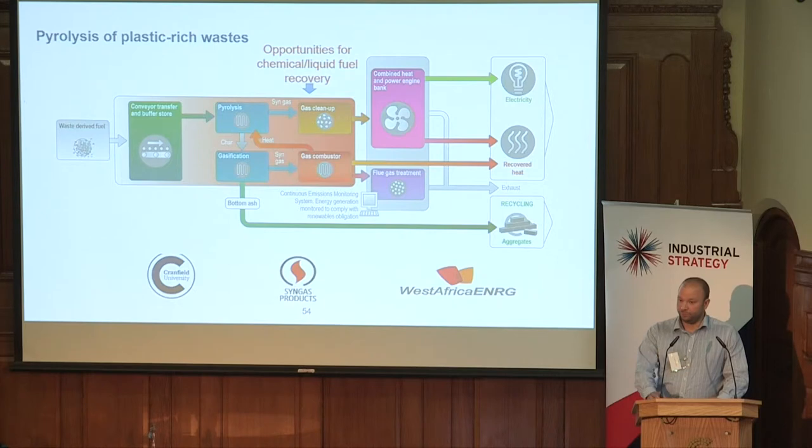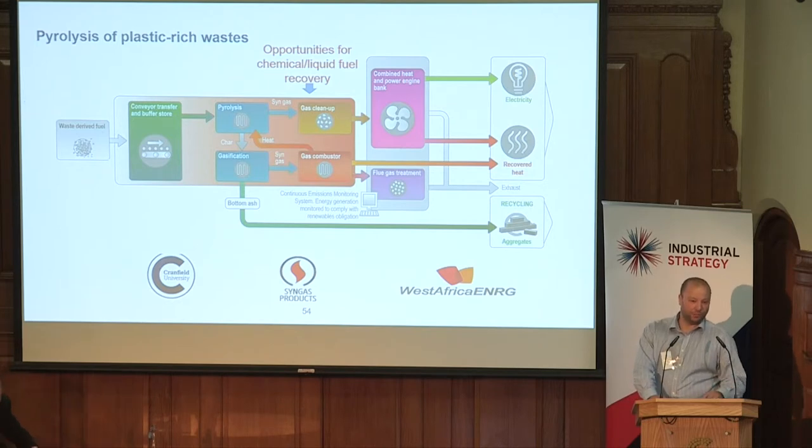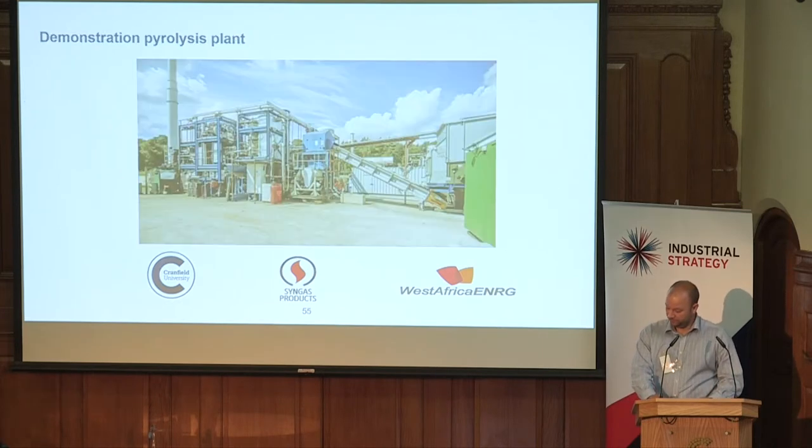The original Energy Catalyst Round 3 project looked at the pyrolysis itself and the gas yield. This new project builds on a chemical understanding of the oil yield and composition. Here's a picture of the plant.